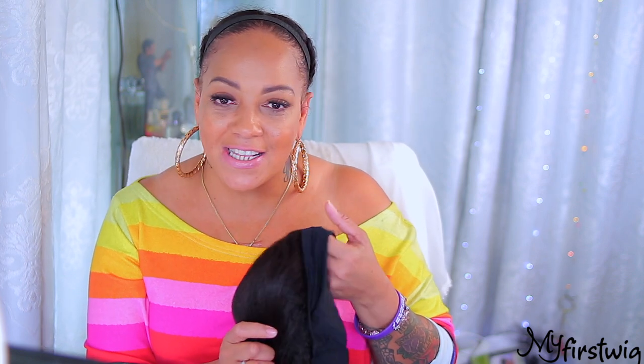This one is from My First Wigs. You don't have to be a first-time wig wearer to purchase from their website, but they make it really easy for those who are new to wigs. If you are new to wigs, you'll definitely want to try out a headband wig — they are convenient, easy, and give you instant cuteness.